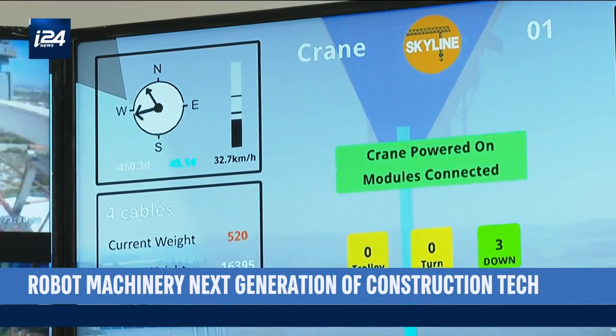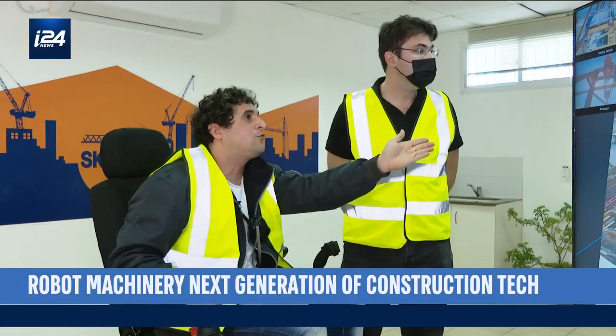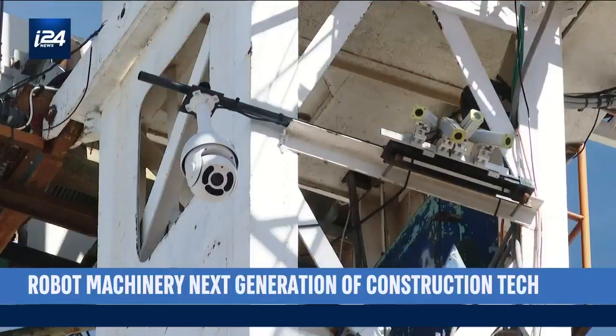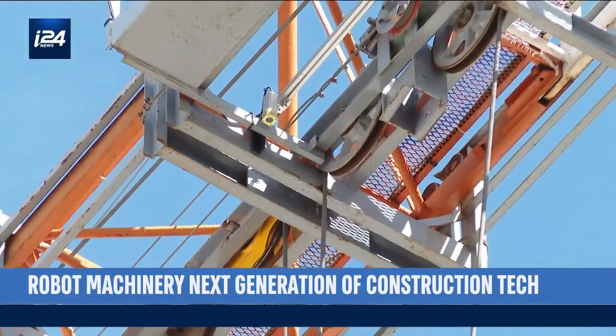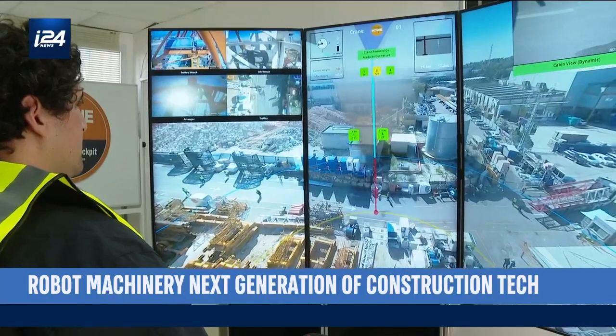Now look here — you can see the wind speed, and with that I know where the crane arm is and will be. This machine is linked to a series of cameras, sensors, and other feedback that lets the operator work from the comfort of an office. We can operate cranes off-site; we can operate cranes from another country, another city.